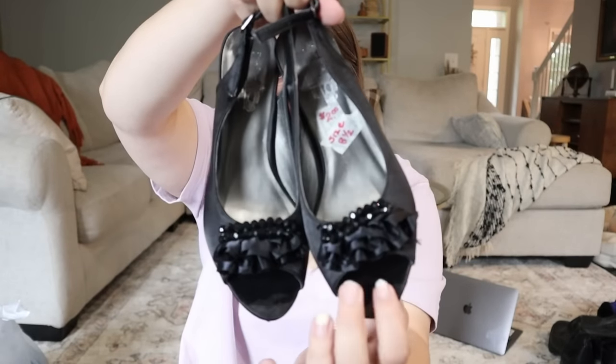I got both of these pairs of heels at a garage sale for a dollar each — they're peep-toe heels from Coach and Four, which is a little less expensive than Coach itself. They're a size eight and a half with some fun details at the toe. Even $25 for those would be great. But now that I'm touching them, the strap on the back of the second pair is falling apart, so those are going straight into donation — I don't want to deal with the leather peeling.